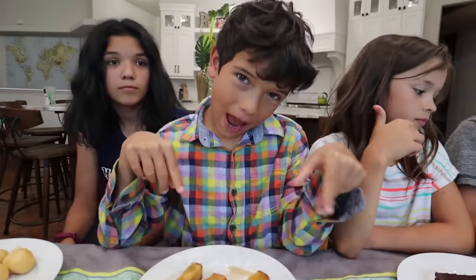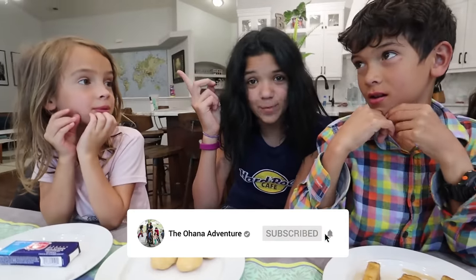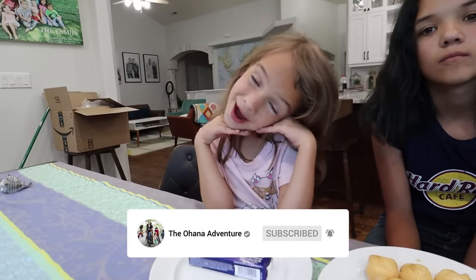Before we get started, make sure to give a big thumbs up, subscribe down below, and click that notification bell. Comment on all of our Instagrams what you want to see and who you thought was going to win this challenge.